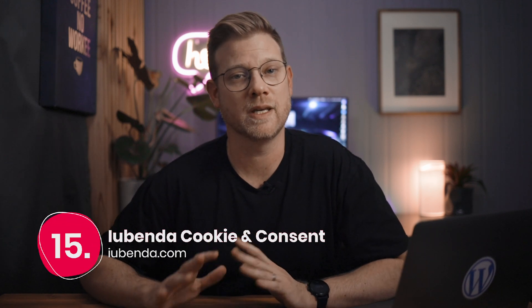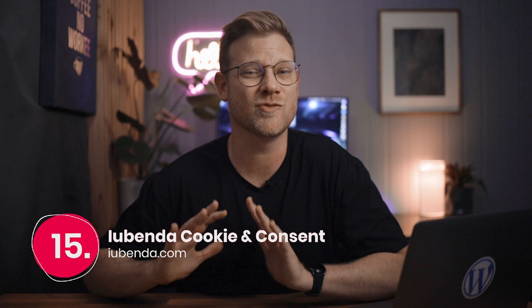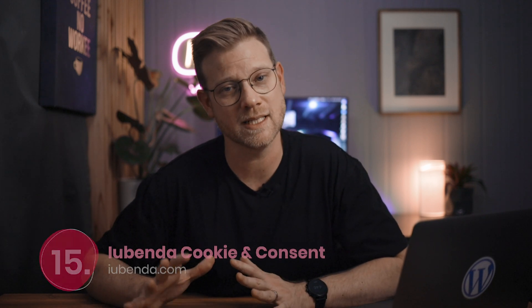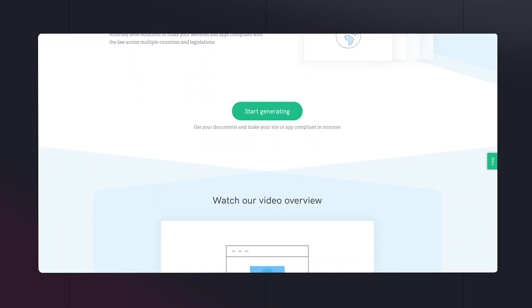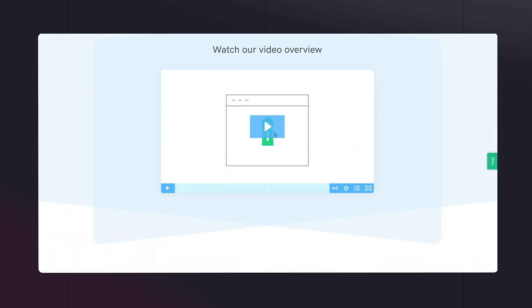Finally, last but certainly not least, number fifteen is the iubenda cookie and consent solution. This is a great way to generate privacy policies and cookie opt-ins for your website. If you currently don't have these policies drafted by a law firm, this service is the complete package to ensure that your website is compliant.